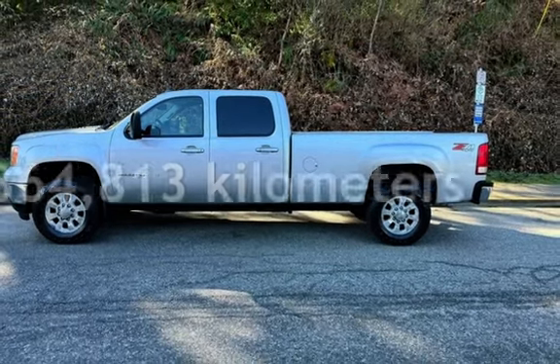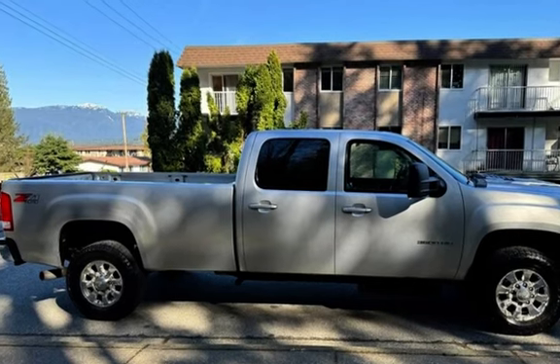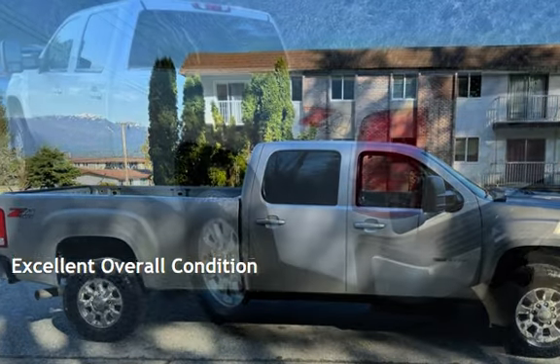This GMC has less than 365,000 kilometers on the odometer. This vehicle is in excellent overall condition.